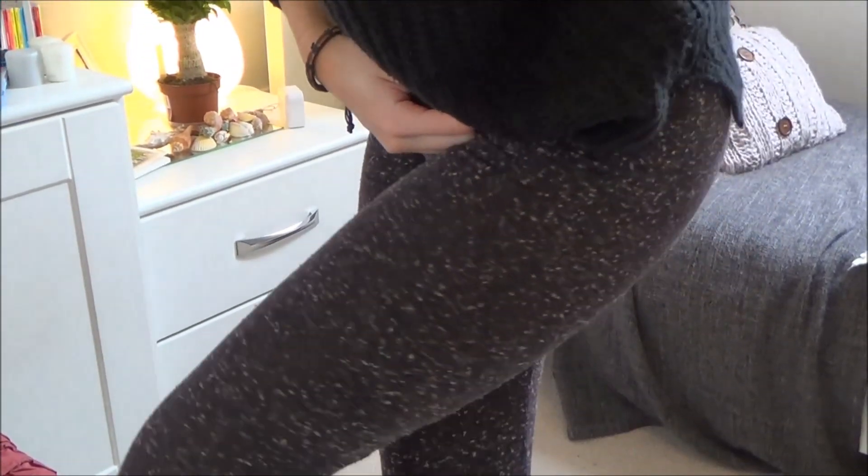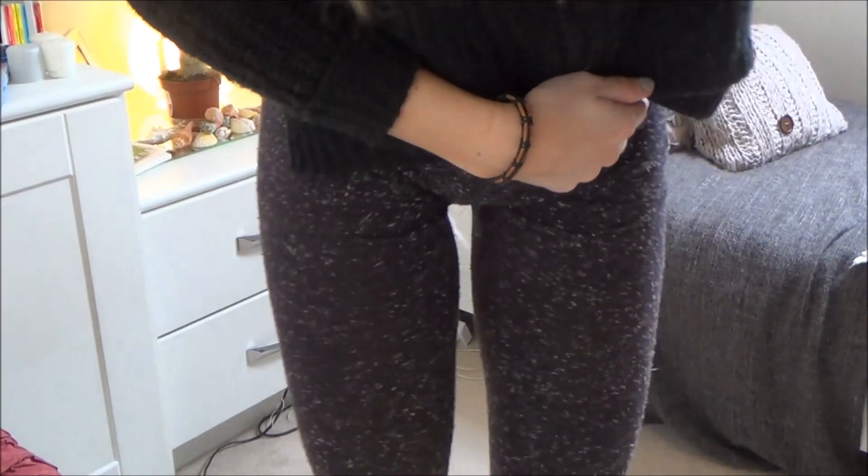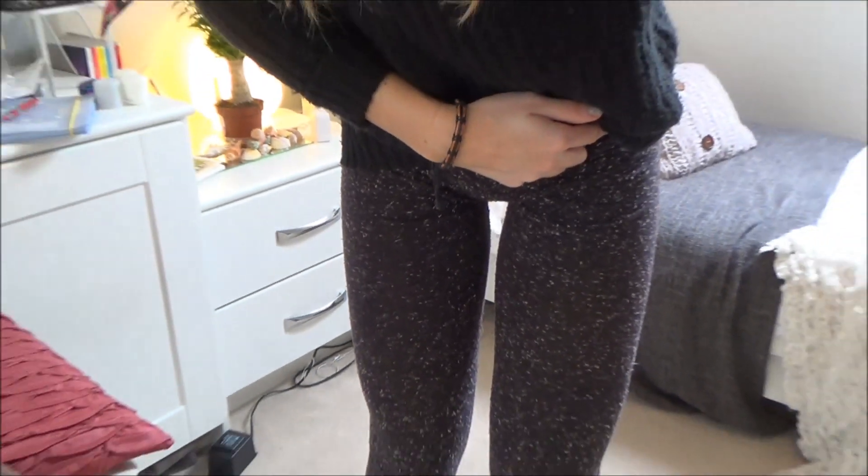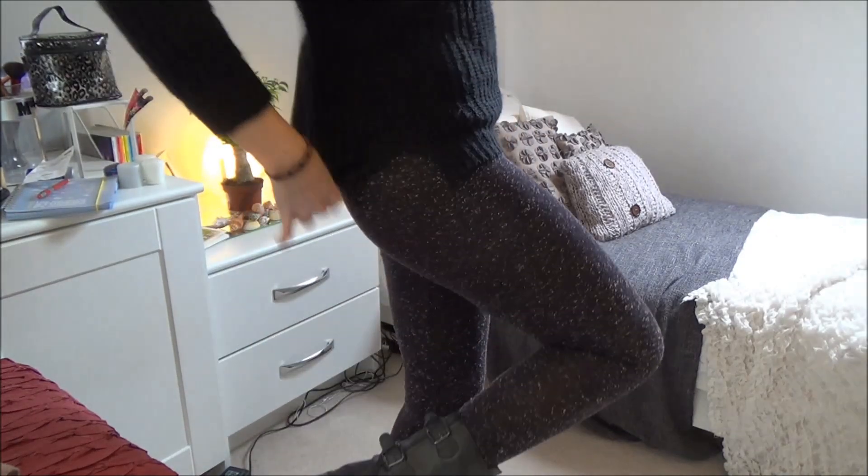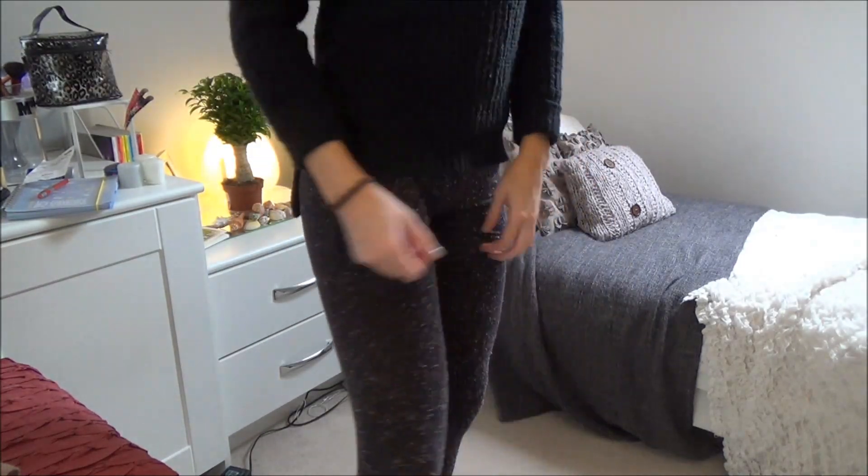And here I've just paired it with some different leggings. I can't really describe the material but it's quite textured. It's still black but it looks a bit more grey on camera with white dots on it.